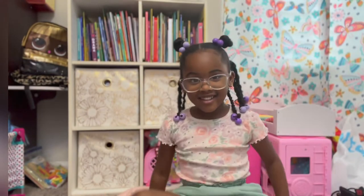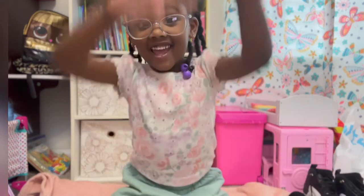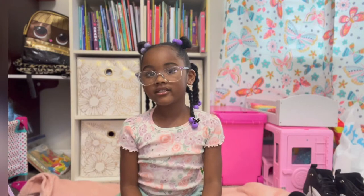Hey guys, this is Taylor, and welcome back to Taylor's Point of View. Today, I'm going to be showing you my school supplies for Kindergarten tomorrow.